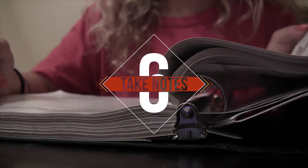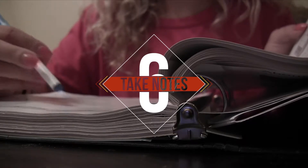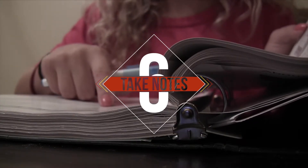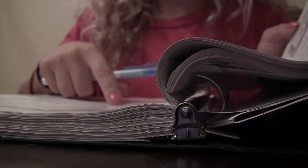Number six: take notes. Taking notes will not only help keep you more engaged during class, but will also help you narrow down what you need to study when exam time rolls around. It's much easier to reread your notes than to reread your entire textbook.